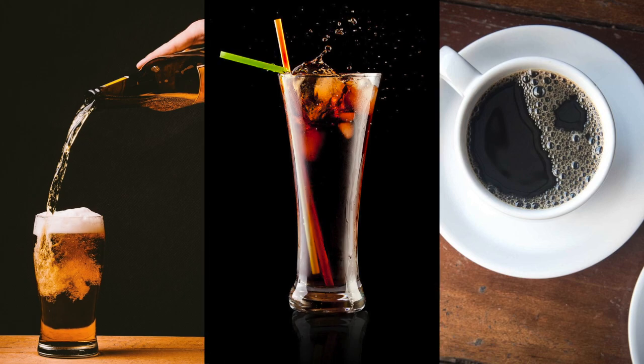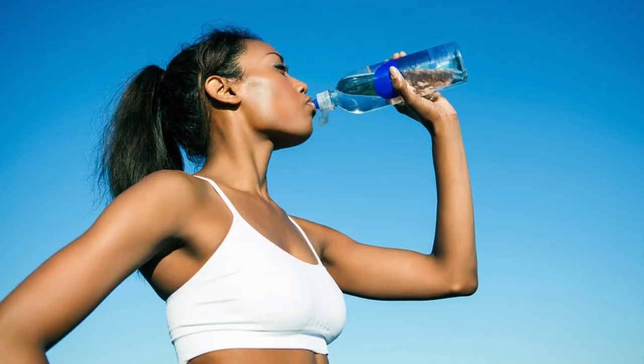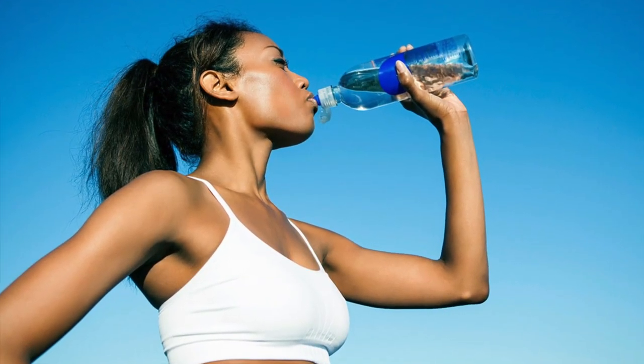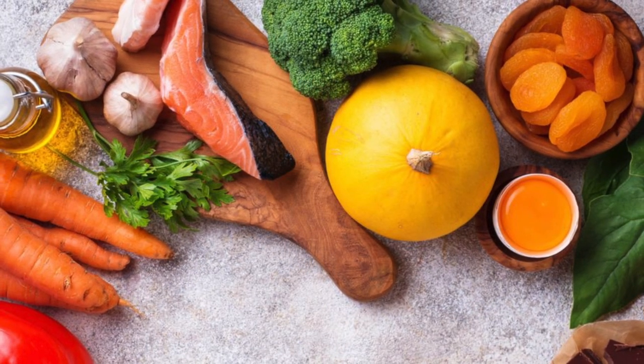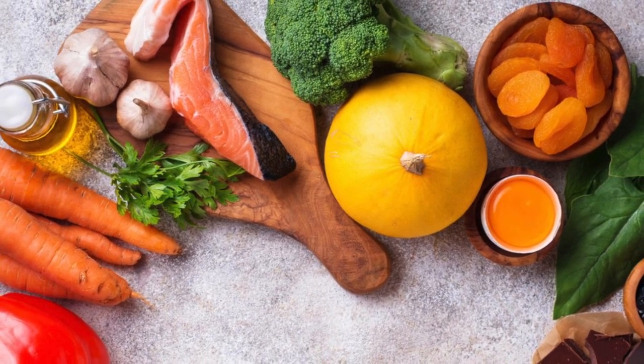Dehydration from alcohol, coffee, and soda can lead to eye dryness and discomfort, so make sure you're drinking enough water — your eyes depend on it.